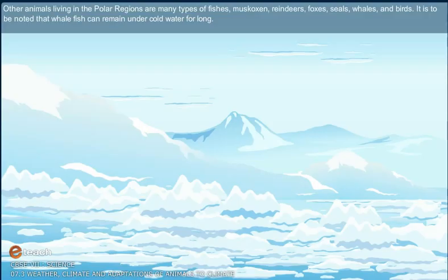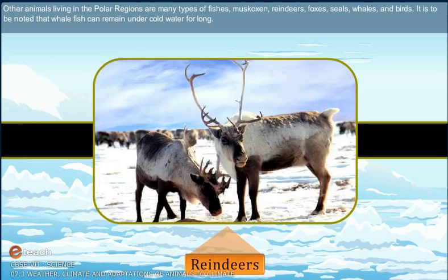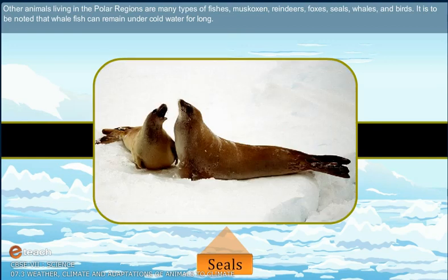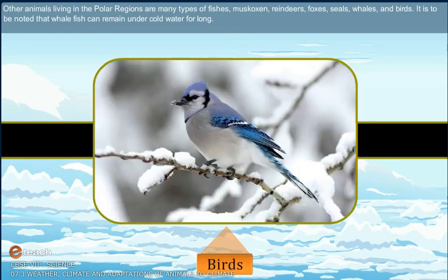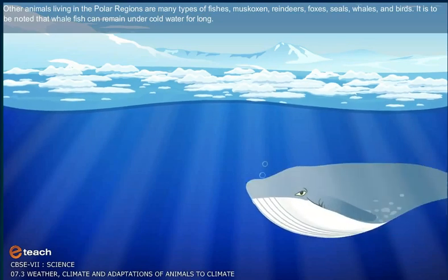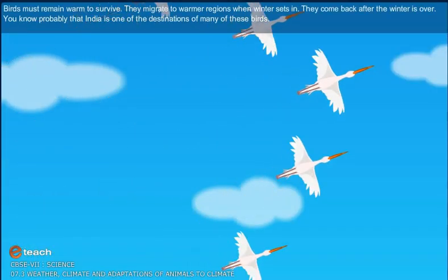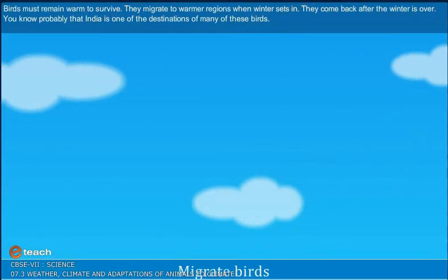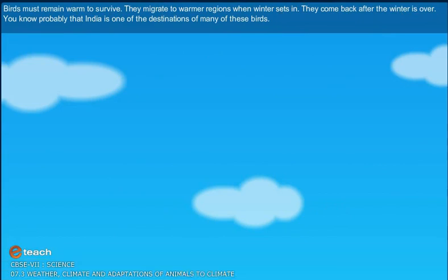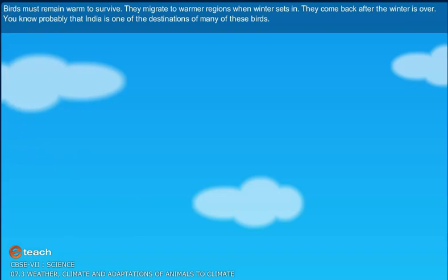Other animals living in the polar regions include many types of fishes, musk oxen, reindeers, foxes, seals, whales and birds. It is to be noted that whales can remain under cold water for long. Birds must remain warm to survive, so they migrate to warmer regions when winter sets in and come back after the winter is over.